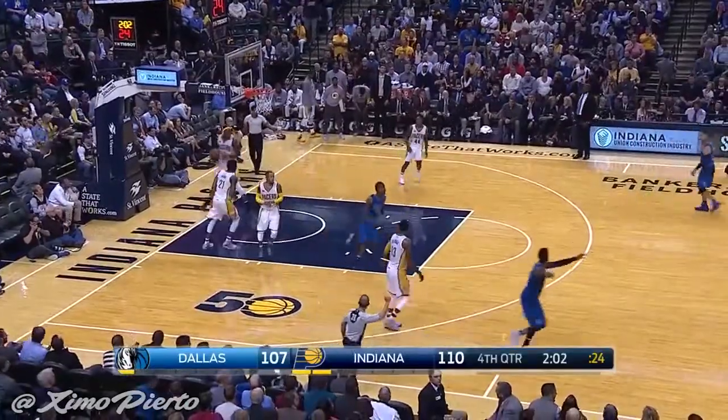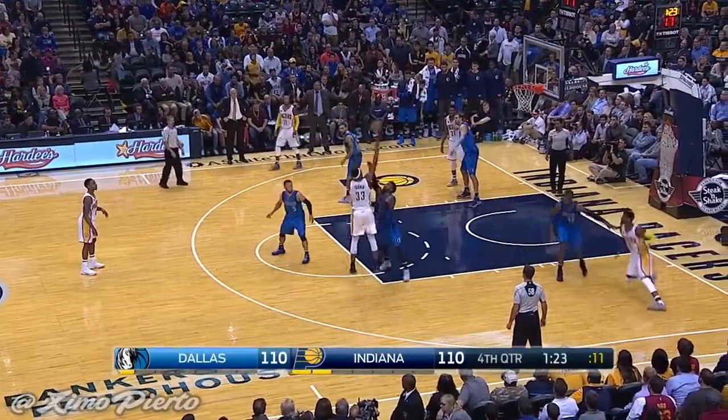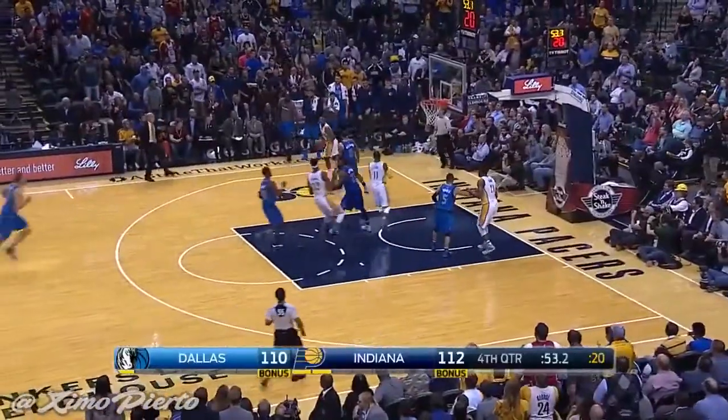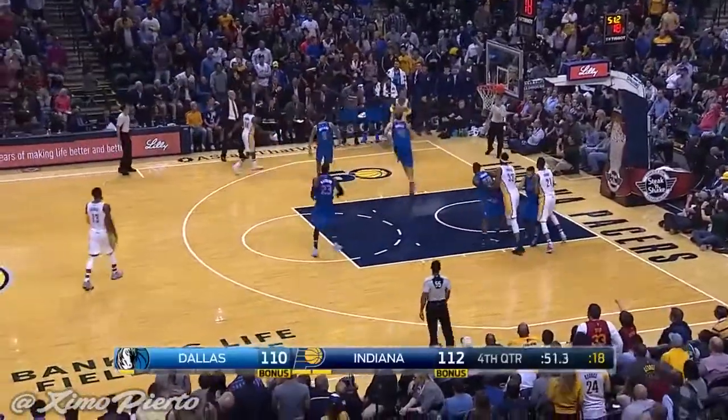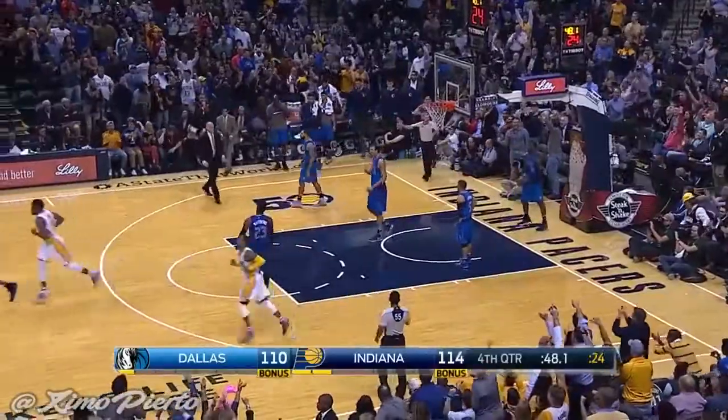Matthews ties it. They've got Miles in the post. He's got Wes Matthews on it — don't pass it. There's nothing he can do. Ellis goes inside and lays it in. The Pacers lead by two.